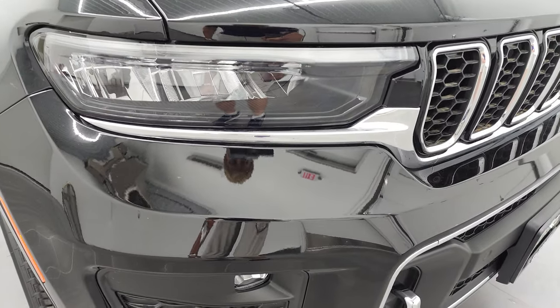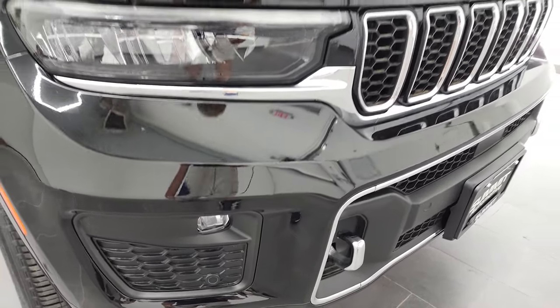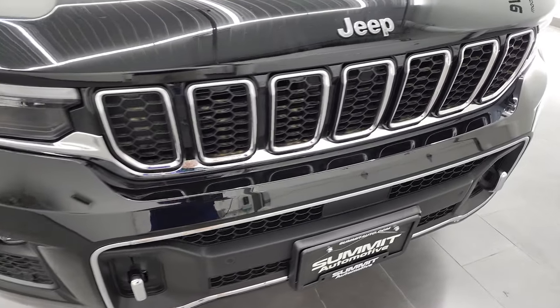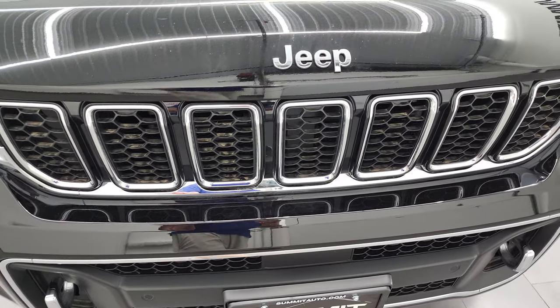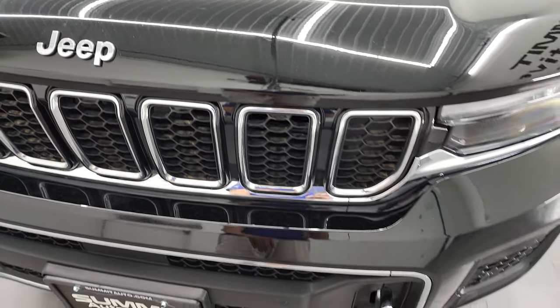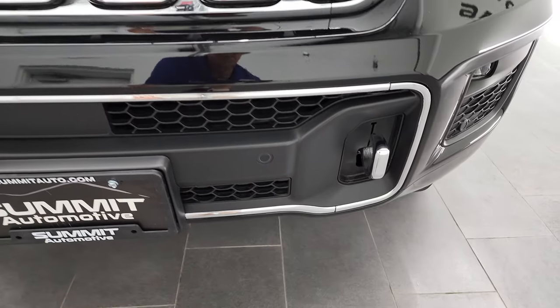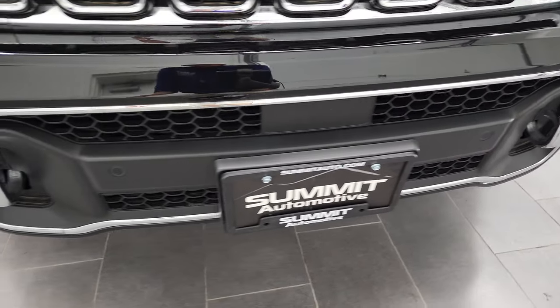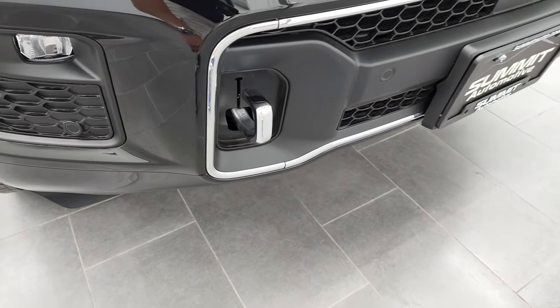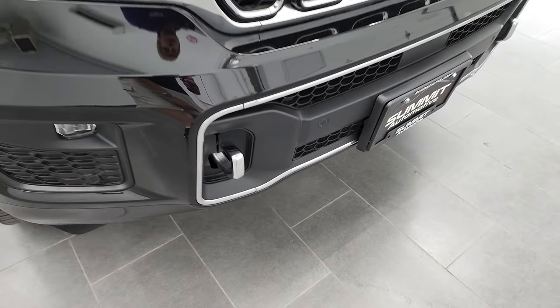You get the LED headlamps, the LED running lights, and the LED fog lamps. Stay tuned for the end of the video — we're going to turn all those on and do a final walk around with all the lights on. You get the chrome trim grille with the Overland package as well as the chrome trim Jeep logo and front bumper surround. It has the front bumper parking sensors conveniently hidden in the plastic. You also get the chrome tow hooks on here as well.